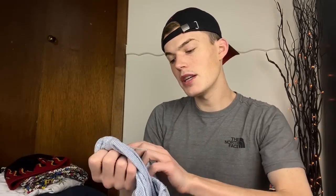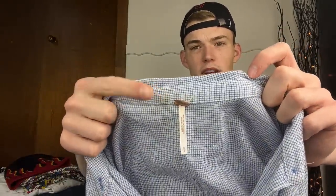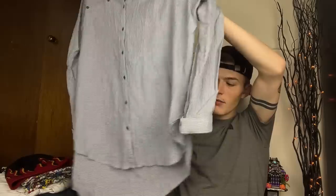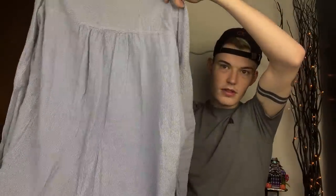Then we have a Free People piece, size small, but it has some staining - I think from being washed with a metal tag that started to run. This looks like a super oversized tunic top but it's actually a mini dress. It would be quite short, but it's pretty cute - you could just wear it over some really short shorts and give that look.